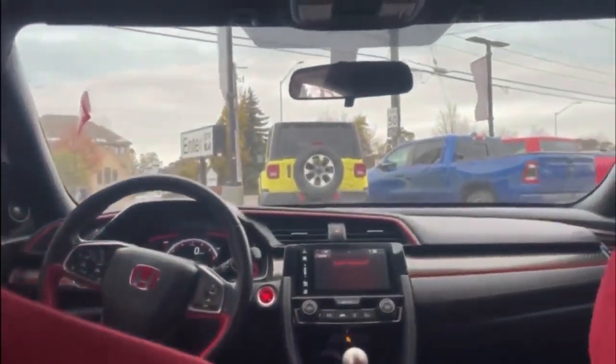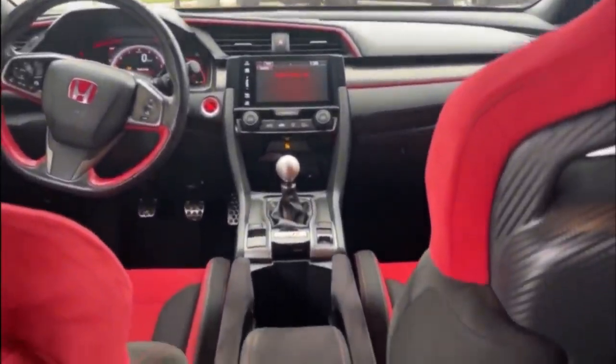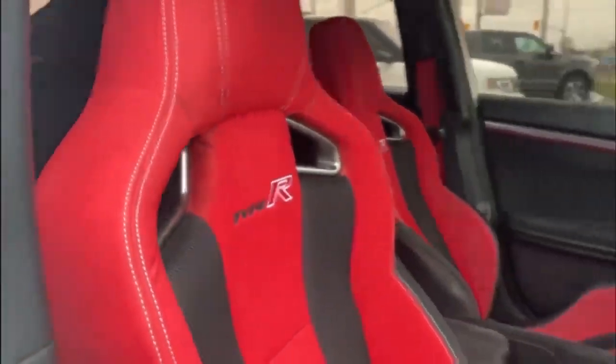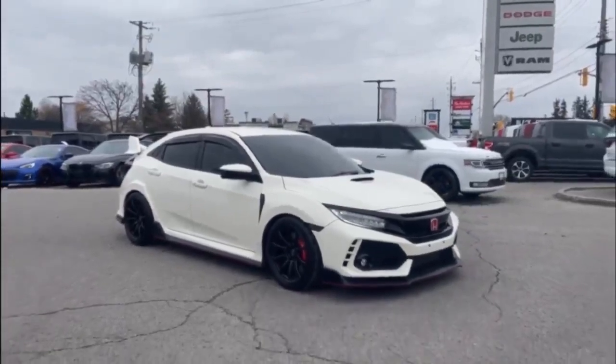Don't settle for anything less. Experience the thrill of the 2017 Honda Civic Type R. There you have it folks. Get in touch with us anytime — we'd be happy to get you scheduled in for a test drive on this beautiful Civic. We hope to hear from you soon, and thank you for checking this out.